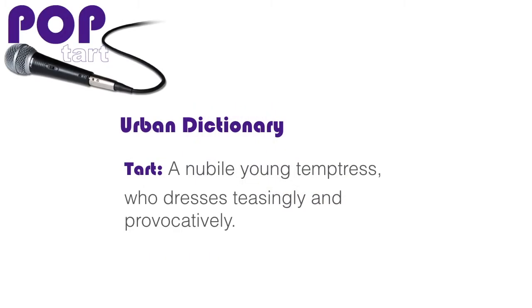For those of you unfamiliar with the term tart, it is more of a British term. However, if you were to look it up in the Urban Dictionary, a tart is defined as a nubile, young temptress who dresses teasingly and provocatively. Now, I know just reading that, some of you want to press pause or exit the video and say this is definitely not me — I have nothing to learn from Beyoncé, there's nothing she wears that I could wear. I would say just hold on, give me a few more minutes to allow me to prove my case, because all of us can tart it up just a little bit.